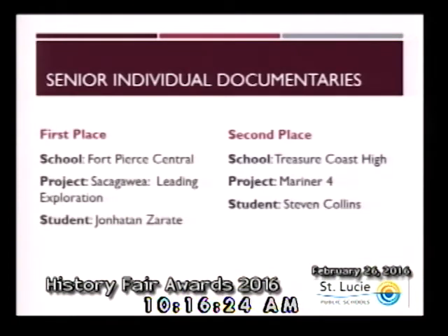Within the category of senior individual documentaries, first place goes to Jonathan Zarate from Fort Pierce Central. And second place goes to Stephen Collins from Treasure Coast High School. Congratulations to both of these individuals.